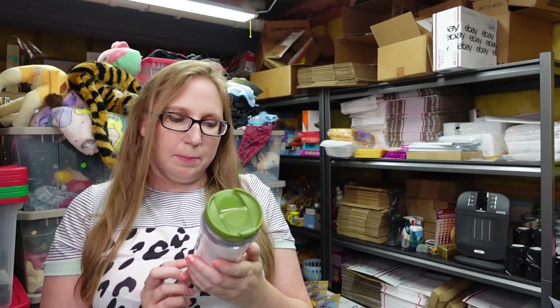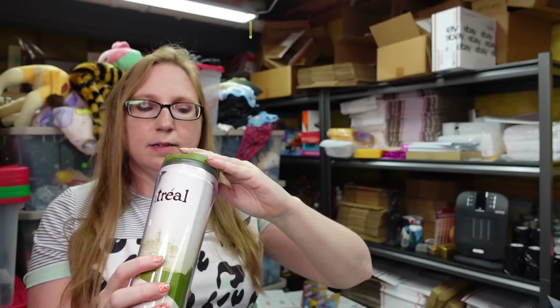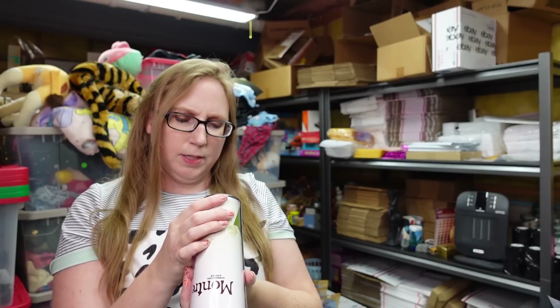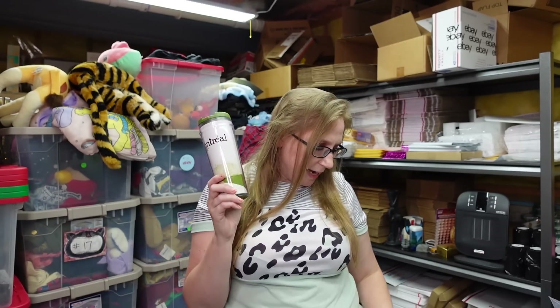I got this Starbucks travel tumbler — this is Montreal, with a little flip-up cap so you can take it on the go. I don't know what year this was from, I want to say 2009. I paid $0.50 for this at a yard sale and have it listed as a buy it now for $19.99.